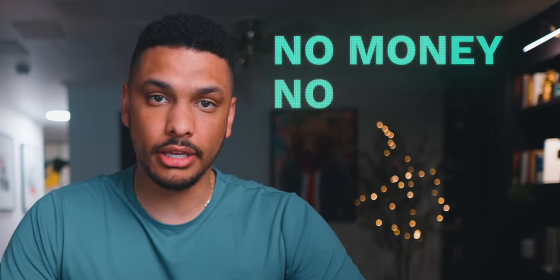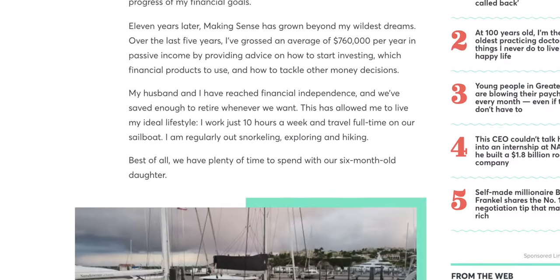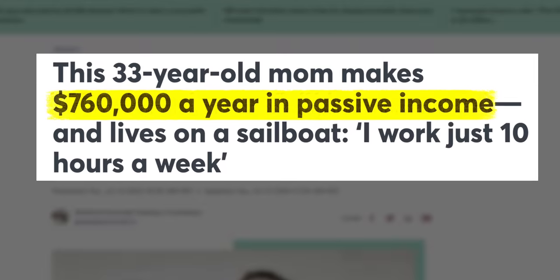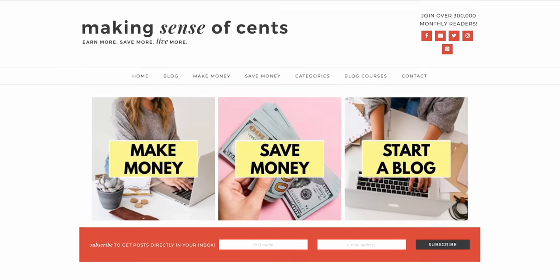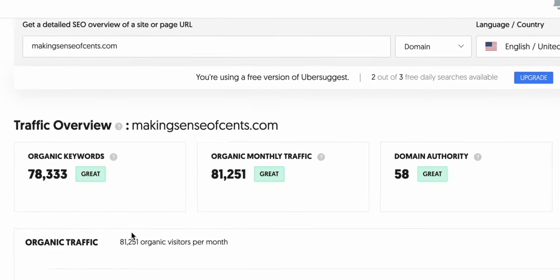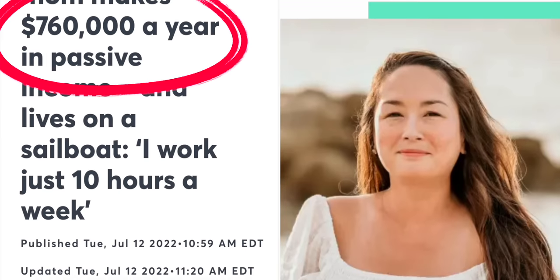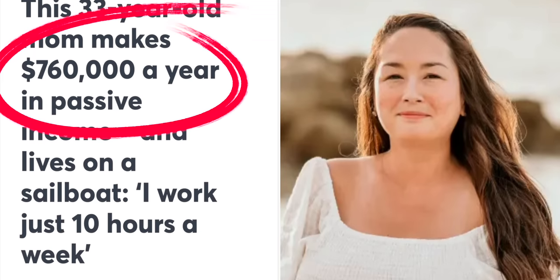I want to talk with you about a highly profitable side hustle that nobody else is talking about, that requires no money, no skills, and you can do it all from the comfort of your home. This side hustle is called Google to Purchase, and there are people making as much as $760,000 per year in passive income with it. This website, Making Sense of Cents, gets about 81,000 visits per month — not a lot of traffic — and she's still able to make three quarters of a million dollars per year. And all of this started from this one side hustle.